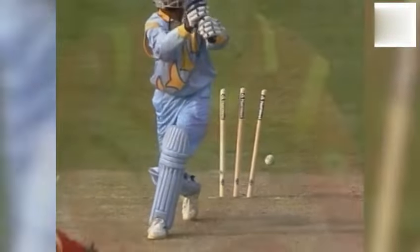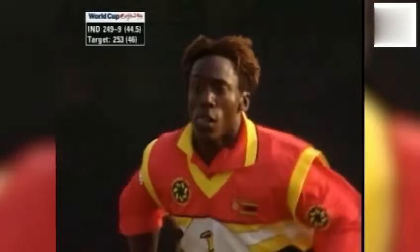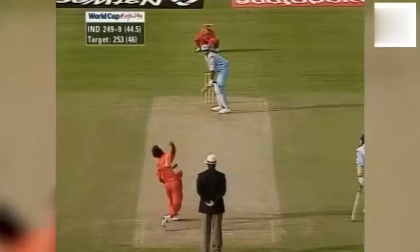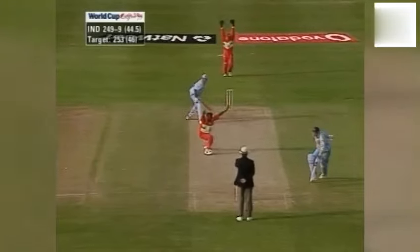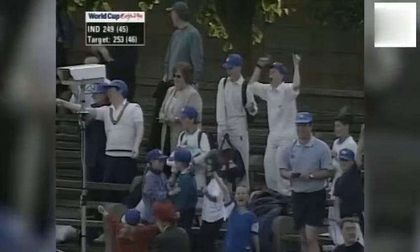Srinath clean bowled. India still need four, and they're down to the last pair at the crease. He may rue the wisdom of his choice of shot. He's out — Peter Willey's decided that that's LBW. And a remarkable win by Zimbabwe. Henry Olonga has cleaned up the tail, and Zimbabwe win by three runs. Absolutely astonishing cricket.